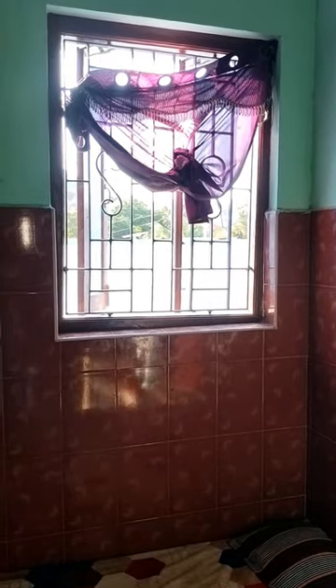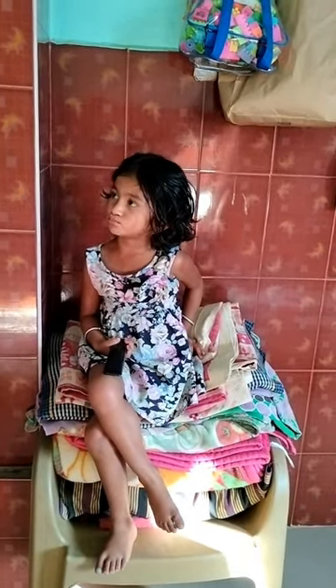It is a bedroom. We have a bedroom. We are going to show you the house and the room. It is a wall.